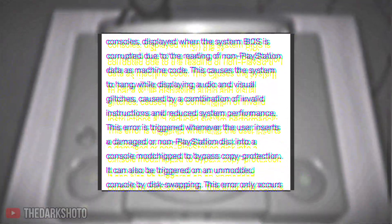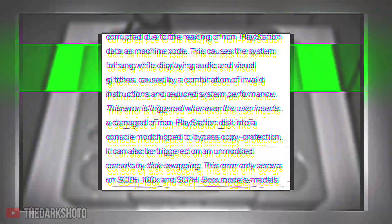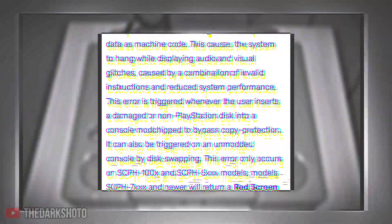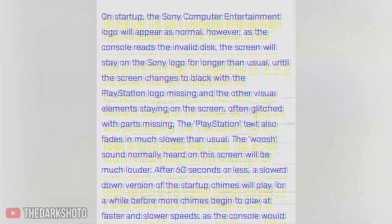This completely debunks the rumor of the PlayStation 1 trying to scare off pirates or anyone else, since the cause of Fearful Harmony is by accident and mistake. Many articles and sources also explain in-depth about the error and how the PlayStation 1 functions.